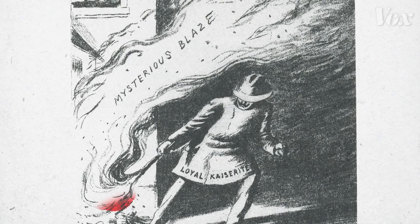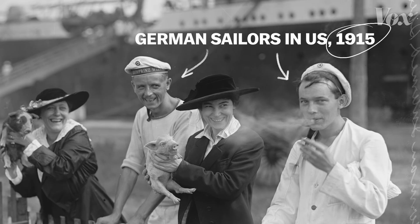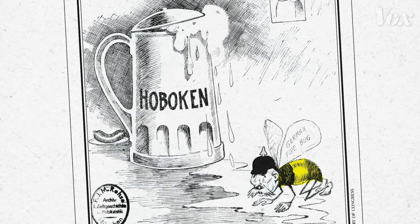Starting in 1914 and up until the U.S. entered the war in 1917, Imperial Germany operated a sophisticated network of spies and saboteurs inside the U.S., secretly wreaking havoc on the munitions industry. Ships and factories were catching fire and suspicion landed on Germans and German Americans. There were a lot of Germans here, including sailors who, because of the British blockade, were stranded in neutral U.S. ports — and that is where they were being recruited to blow up factories.